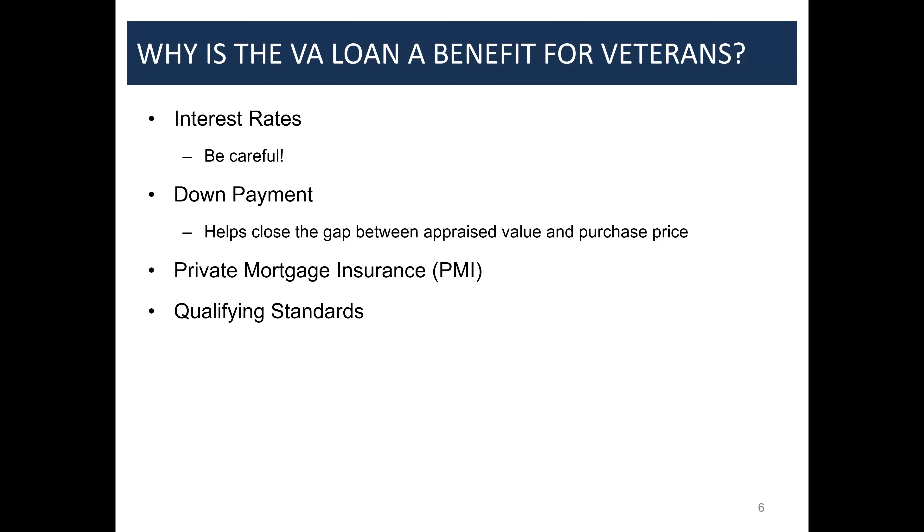Qualifying standards are looser for VA loans — they can accommodate lower credit scores and still get great interest rates. The reason is that when people get deployed, life happens, and the VA is very flexible. The VA itself doesn't have a minimum credit score requirement, but no lender would lend without some minimum, so most lenders set overlays — typically 580, 600, or 640. To go over a million dollars, you generally need a 700 or higher credit score.